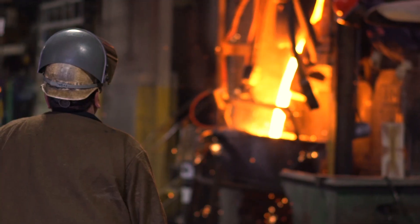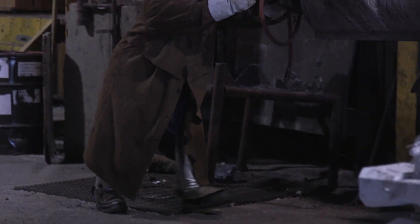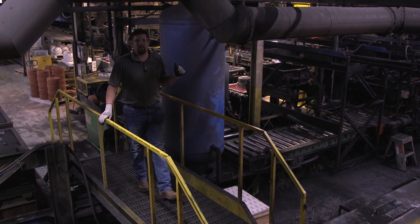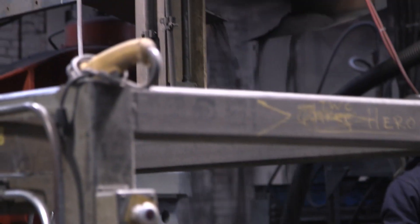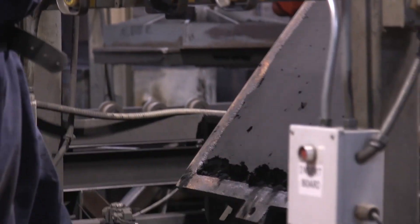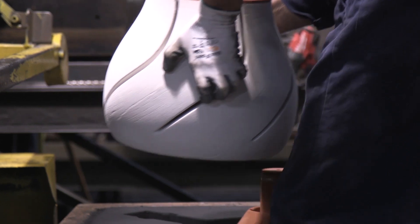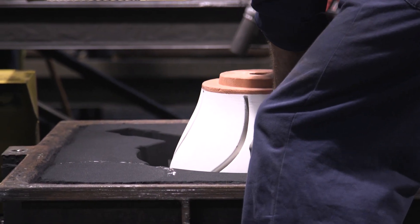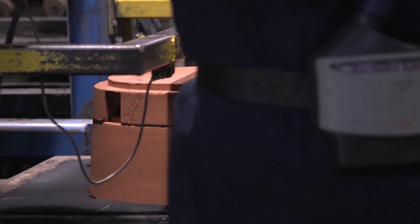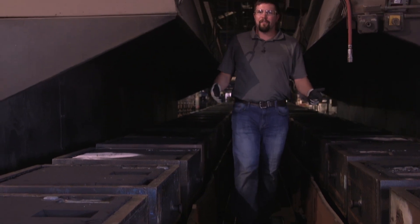After the metal is heated to almost 3,000 degrees, it is moved down the line in preparation to be poured. While the cast iron is being melted, behind me the team puts together the molds. They put the cores in the molds and then send them down the line to be filled. FlowServe makes all their molds in-house and there are over 120 different molds available at any given time.